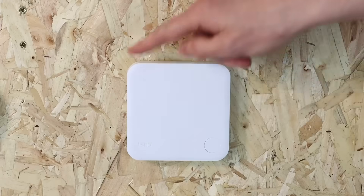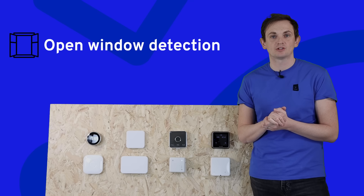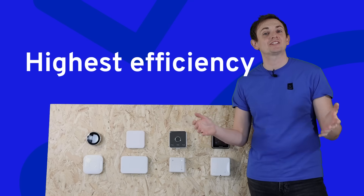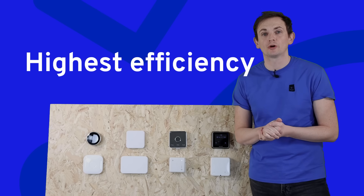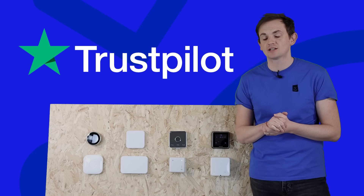Just missing out on number one, we've got the Tardo in number two. This thermostat has some exclusive features which none of the other competitors have, including open window detection and weather adaptation. It's got the highest efficiency rating of all the products and it's also the most highly rated on Trustpilot and other review sites.